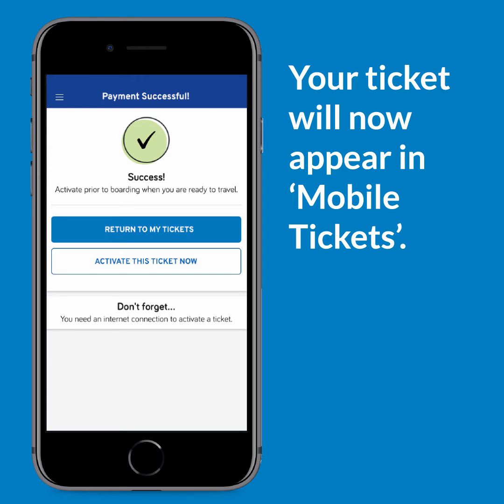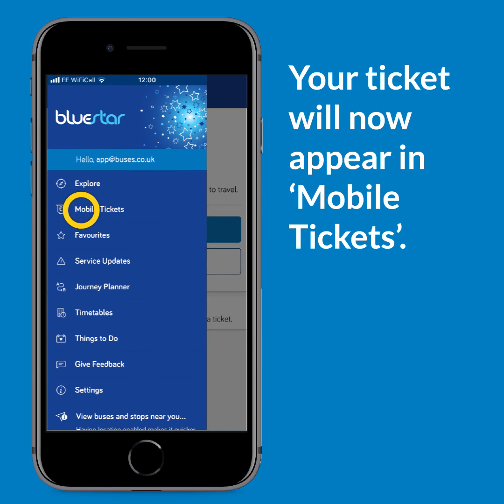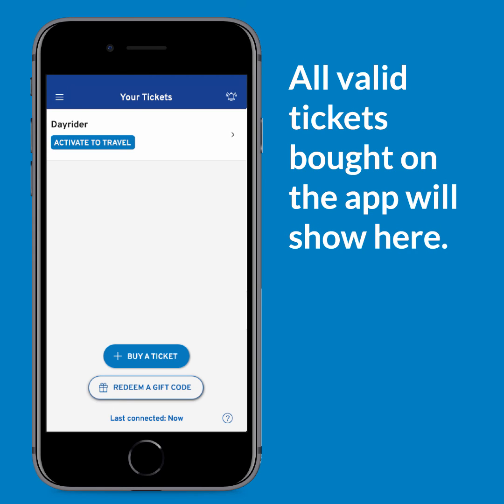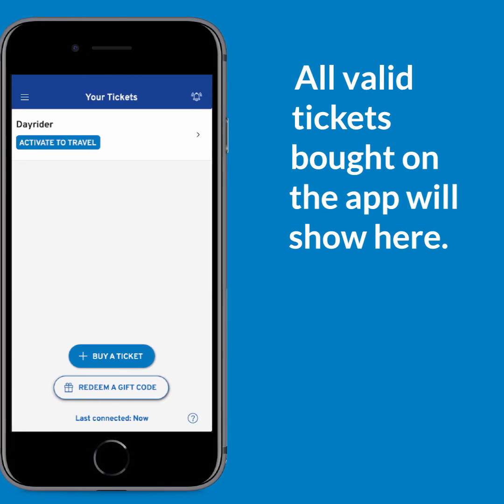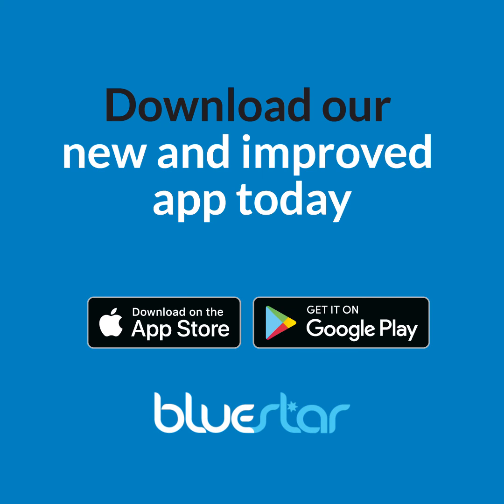To access a ticket at a later date, go back to the menu and then select Mobile Tickets. All valid tickets bought on the app will show here, where you can activate them when you're ready to travel. We wish you a pleasant and safe journey. Visit your app store and download our new and improved app today.